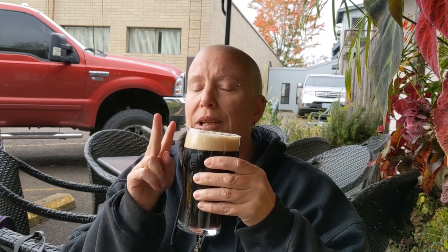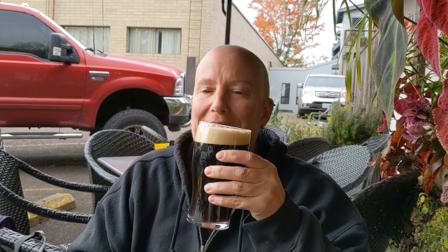Not a whole lot of aroma, but I'm not going to ding it for that — one, it's on nitro, and two, it's an oatmeal porter. Texture is everything with an oatmeal porter for me.